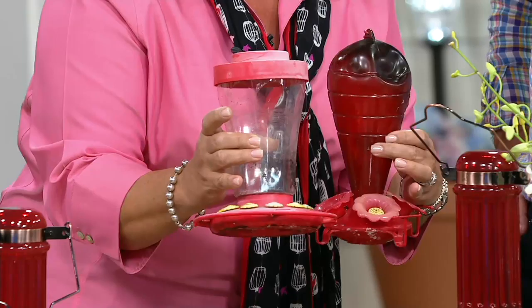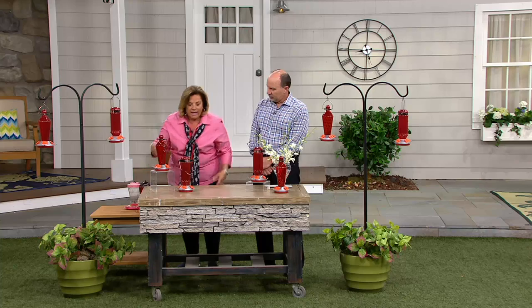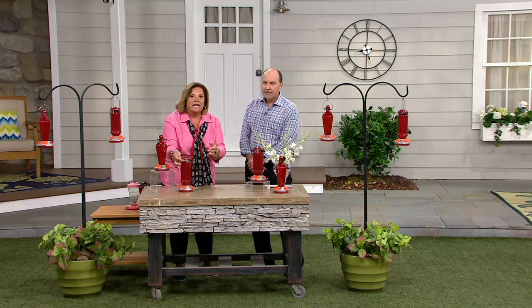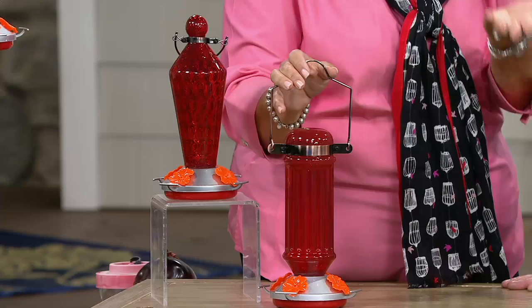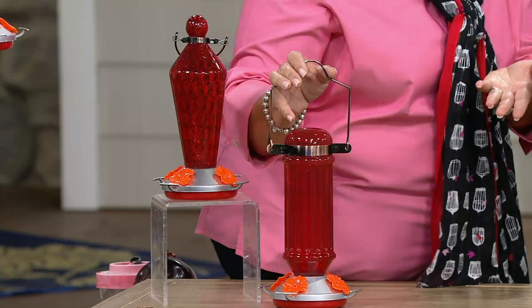Our little hummingbirds don't like the mold, so this is why I came out with this. I love hummingbirds — they are my passion. I have six in my backyard and four in my front yard. Court says he has 10 to 12 hummingbirds and loves our feeders. Once they find the food, they're territorial and they'll come back year after year.